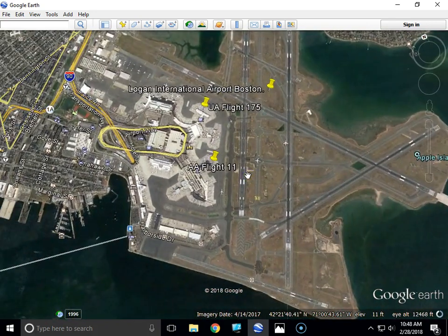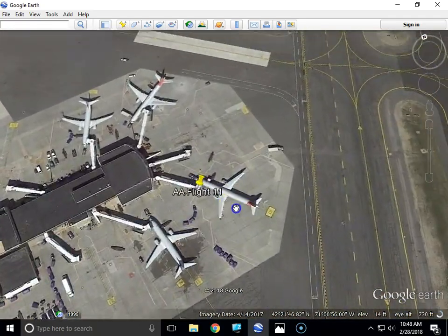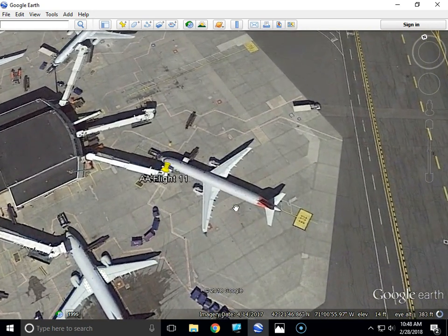Right here at Logan International Airport, the passengers boarded at gate B32 on Flight 11. As you get in close, you can see it says B32 right here, so this is the tunnel or hallway the passengers and the terrorists boarded Flight 11 on.